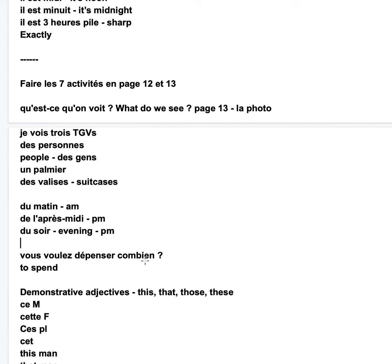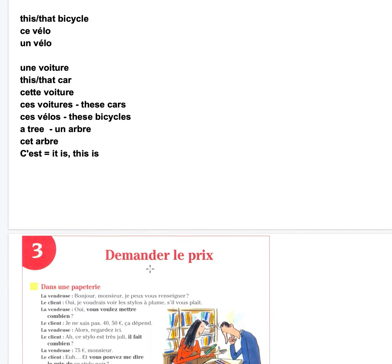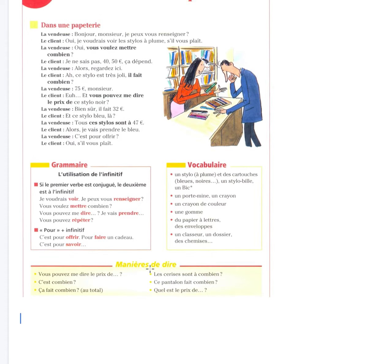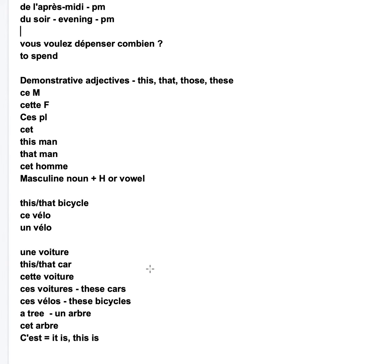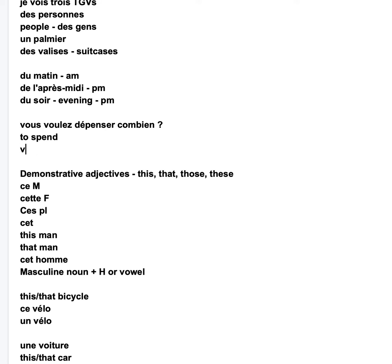This is part of the Communication Progressive du Français, pages 16 and 17. We talked about vous voulez dépenser combien? But in fact we don't really say that — it's vous voulez mettre combien? How much would you like to put? We use the verb mettre; dépenser means to spend. So, demonstrative adjectives — this, that, those, these.